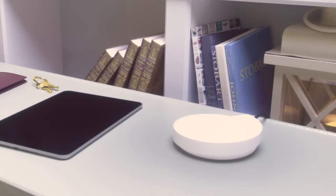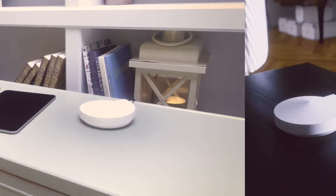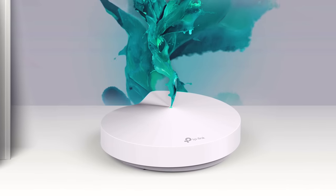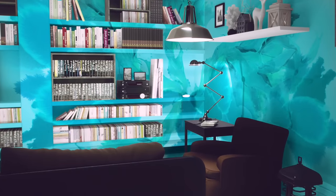Introducing Deco, the solution that transforms your home from a blank canvas into a Wi-Fi masterpiece. Deco is a whole home Wi-Fi system that paints every room with powerful, uninterrupted internet. It's a work of art.